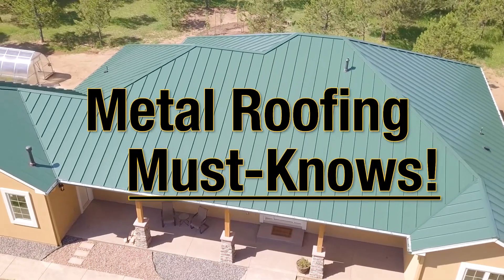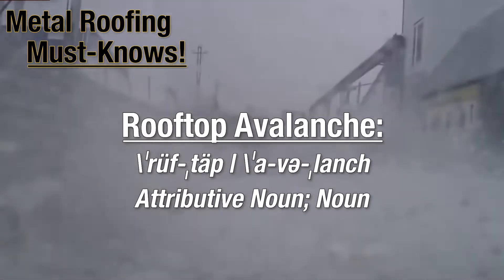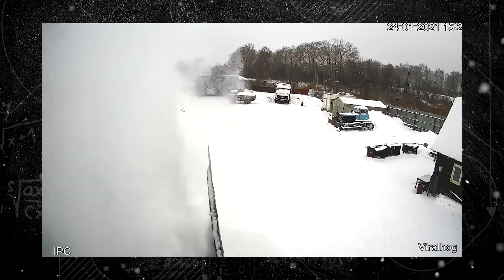Welcome back for another Metal Roofing Must Know. This week: Rooftop Avalanche, noun. A rooftop avalanche is a sudden release of snow off a rooftop.